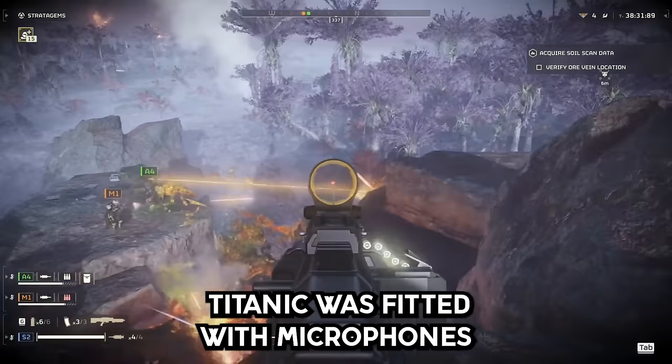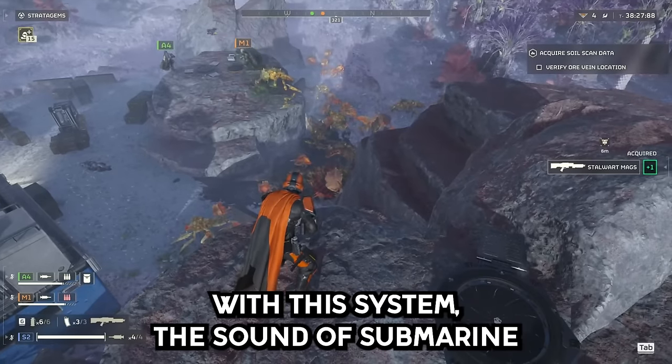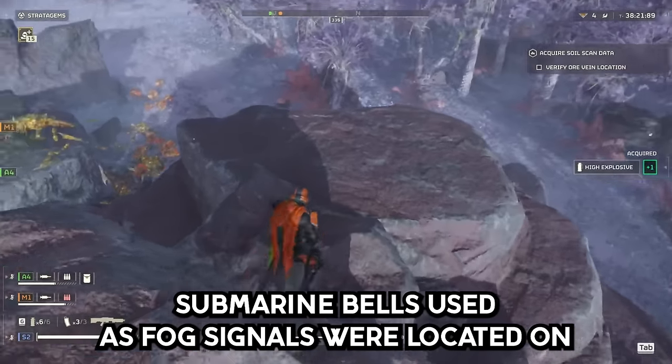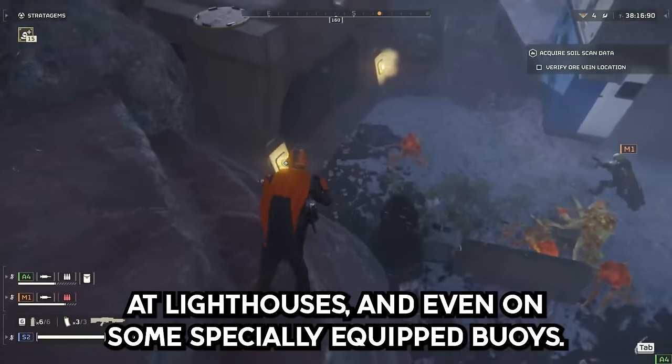Story 2. The Titanic was fitted with microphones for receiving underwater bell signals. With this system, the sound of submarine bells was received through the hull of the vessel. Submarine bells, used as fog signals, were located on lightships, at lighthouses, and even on some specially equipped buoys.